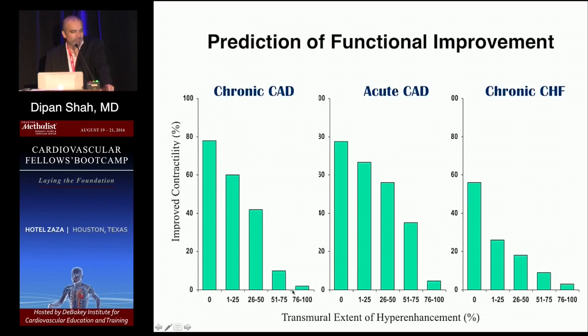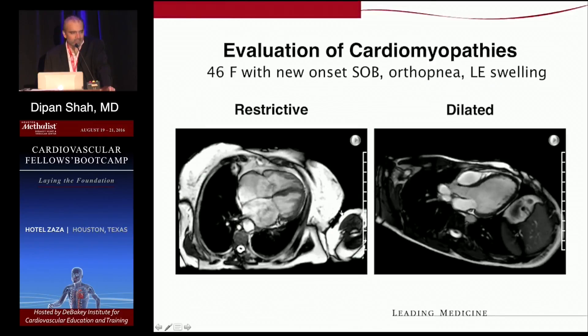There is an inverse relationship between hyperenhancement and likelihood of improvement in contractile function: segments with no hyperenhancement have a much higher likelihood of improvement after revascularization or primary PCI, versus those with more than 75% hyperenhancement where likelihood of improvement is very close to zero. This inverse relationship also holds with medical therapy — a study of non-revascularization candidates with ischemic or non-ischemic cardiomyopathy showed the same pattern with beta blocker therapy, though the entire curve shifts downward compared to revascularization strategies.